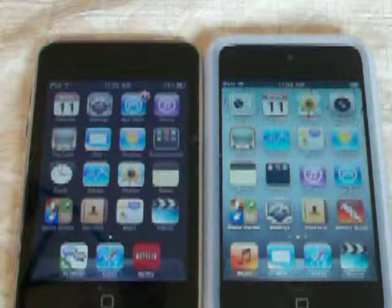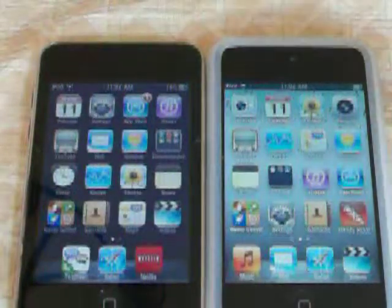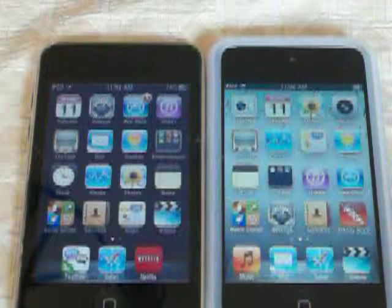Now we are going to see how fast it can load up the App Store. They are running on the same Wi-Fi network.